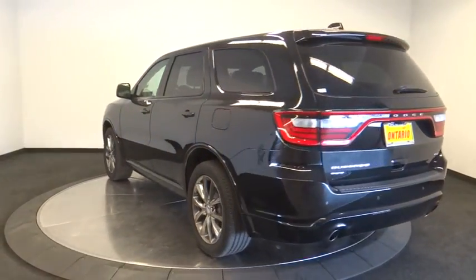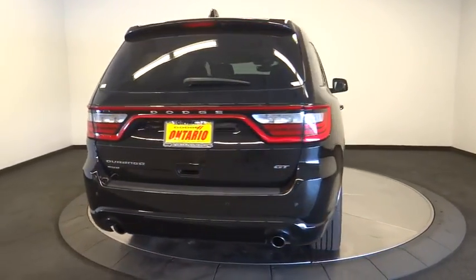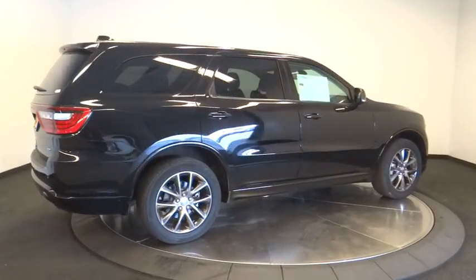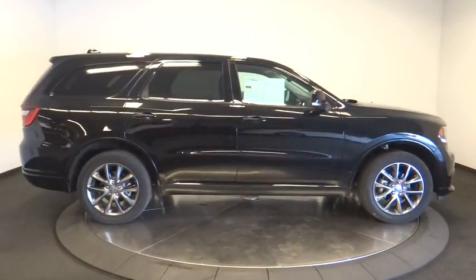This vehicle has less than 40,000 miles. Here are some of this vehicle's great options: traction control, remote engine start, power lift gate, all-wheel drive, anti-lock braking system, keyless entry, power passenger seat, steering wheel audio controls, backup camera.